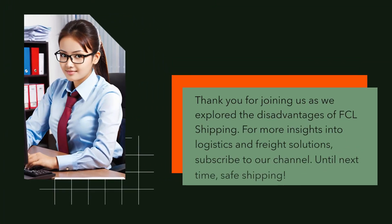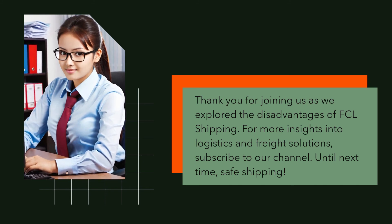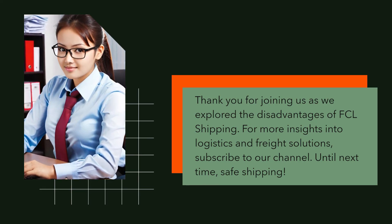Thank you for joining us as we explore the disadvantages of FCL shipping. For more insights into logistics and freight solutions, subscribe to our channel. Until next time, safe shipping!